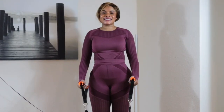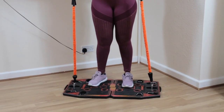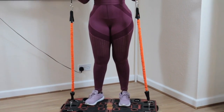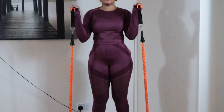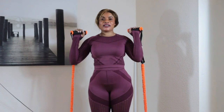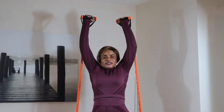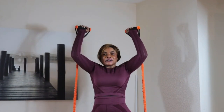This exercise I'm going to be demonstrating is called a standing military press. I'm going to show you guys how you can work on your upper body and get those muscles going. First, get your arms in this position, back straight, and just push up. Don't forget to breathe.